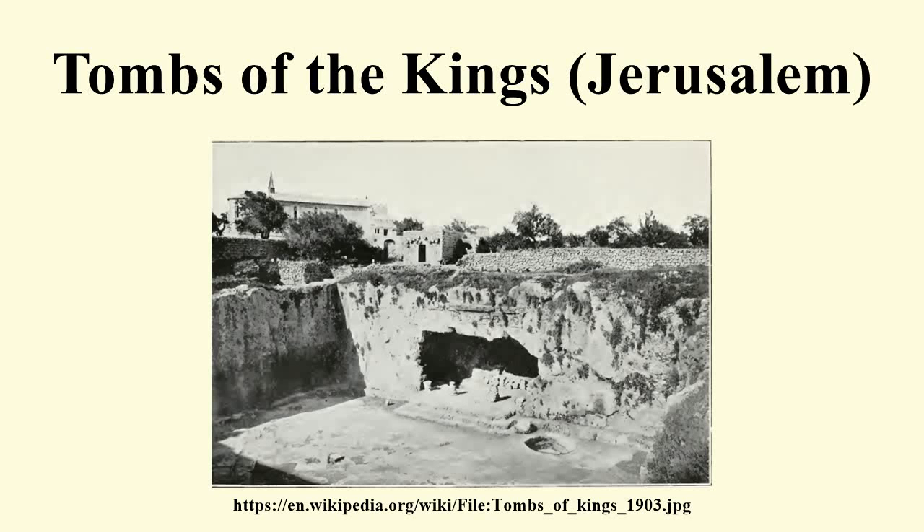The Tombs of the Kings are a collection of rock-cut tombs in East Jerusalem, believed to be the burial site of Queen Helen of Adiabene. The tombs are located 820 metres north of Jerusalem's old city walls in the Sheikh Jarrah neighbourhood. The grandeur of the site led to the mistaken belief that the tombs had once been the burial place of the kings of Judah, hence the name Tombs of the Kings, but the tombs are now associated with Queen Helena of Adiabene.